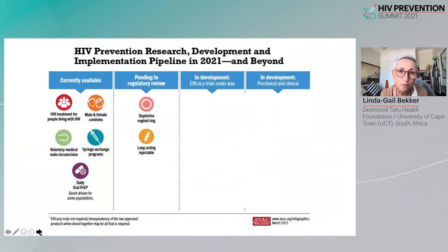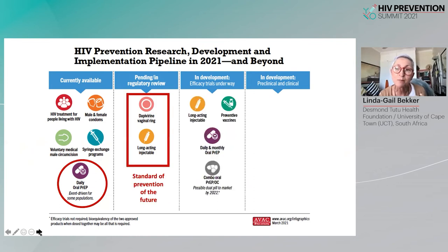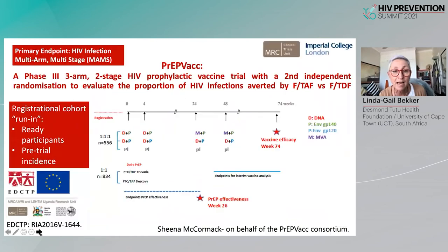Both the dapivirine vaginal ring and long-acting injectables are now in the pending regulatory review stage and will soon be added to the standard of prevention, which will in turn have an impact on new clinical trials going forward.